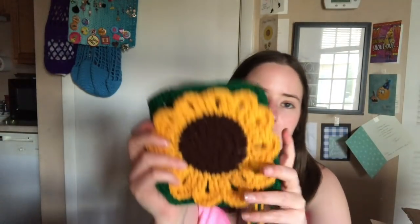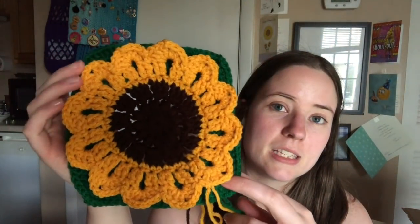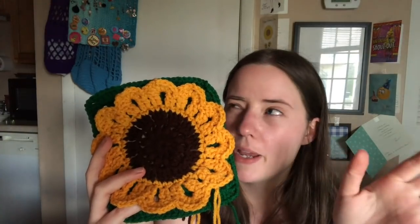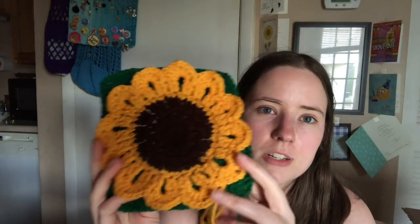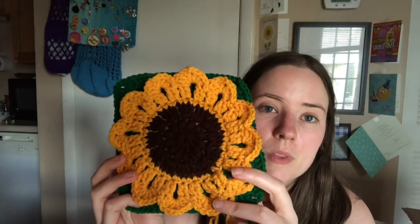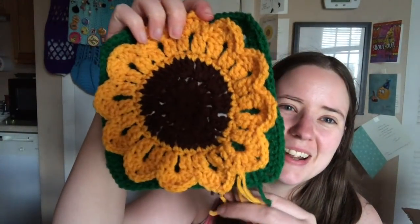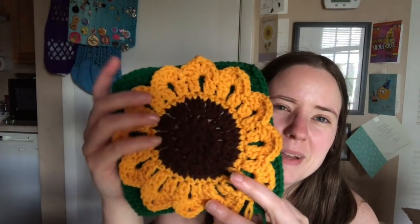I'm just going to start at the top of my list. I have my computer right here with my notes. This one has the ends still to weave in, so it's not 100% finished, but I did make another one of the sunflower squares. I made one of these last week, and I'm planning on making a bunch of them for something for my mom. They're super easy and quick, so I'll just make them until I decide what to make for her.